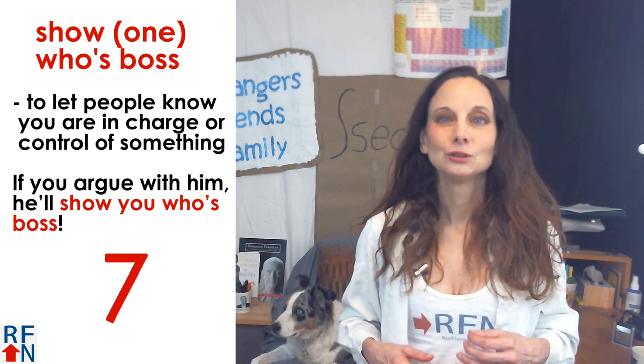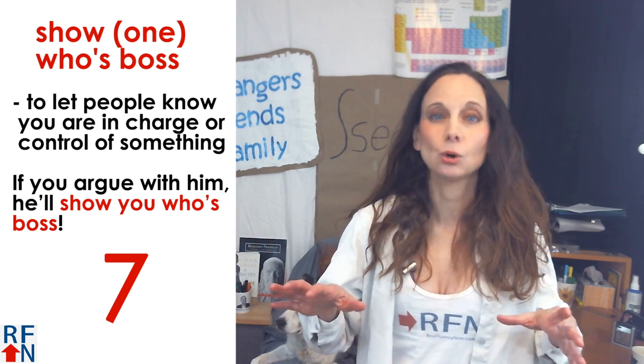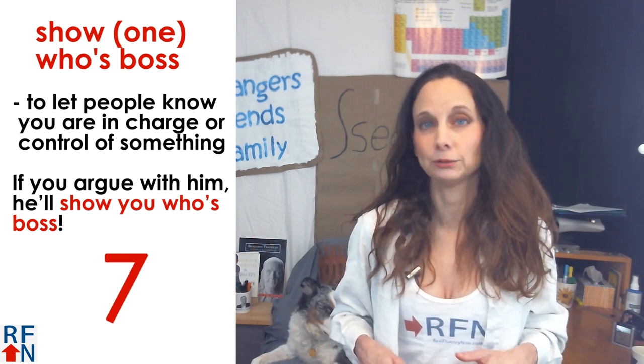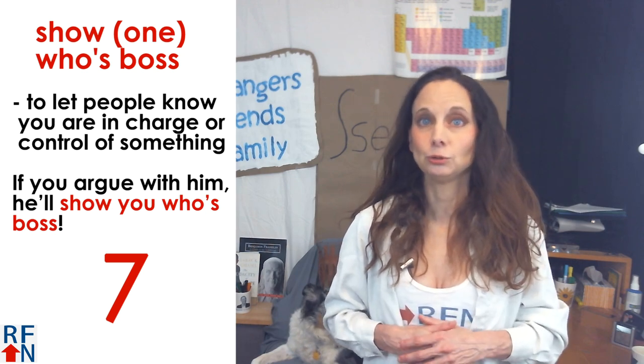Number seven: show one who's boss. This means to let people know that you are in charge or in control of something. For example, if you argue with him, he'll show you who's boss.